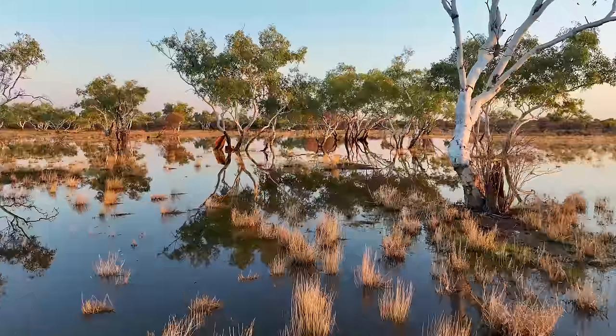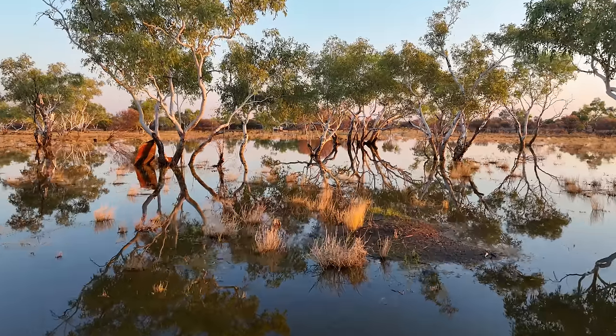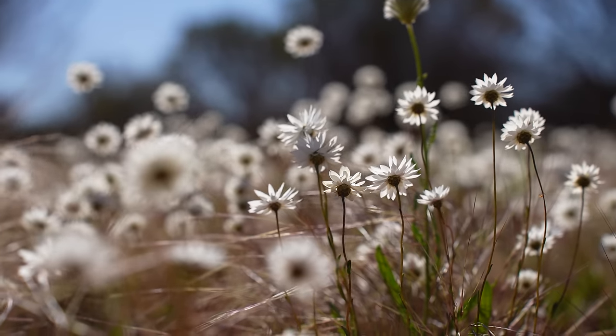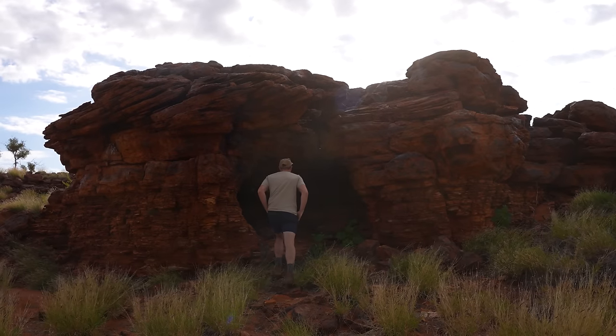Another thing we had out there was amazing wildflowers. When we did the Canning this year there was a lot of unseasonal rain beforehand, so there was flooding at well 46 — which had subsided by the time we got there — but due to the rain there was a lot of growth and wildflowers. The paper daisies were a favourite. It plays into just how pretty it is out there — flowers, desert scenery, rock formations, and Indigenous rock art.